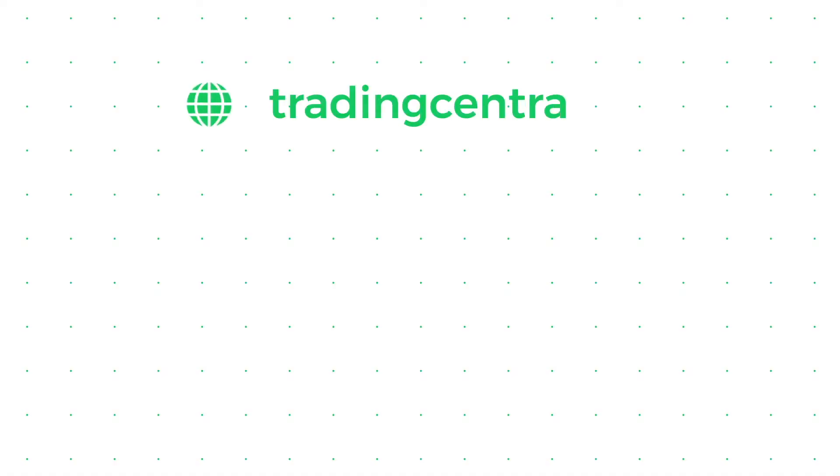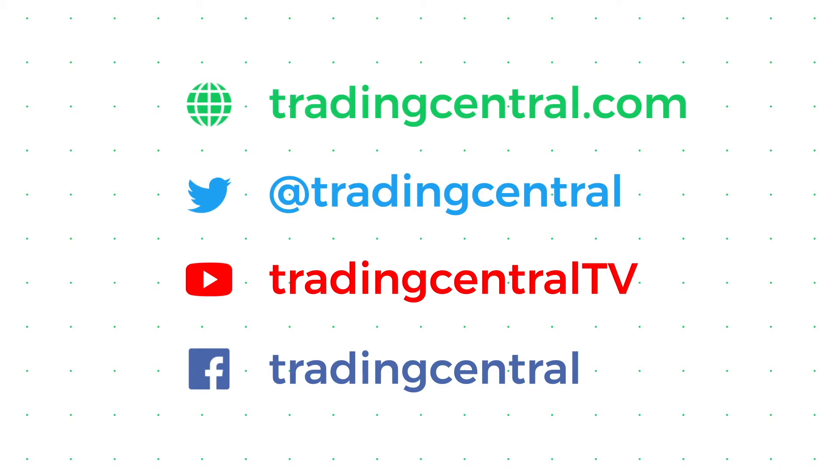Don't forget to follow Trading Central on Twitter at Trading Central for all of your Forex market updates. For Trading Central Web TV, I'm James Sweeney. Thank you.